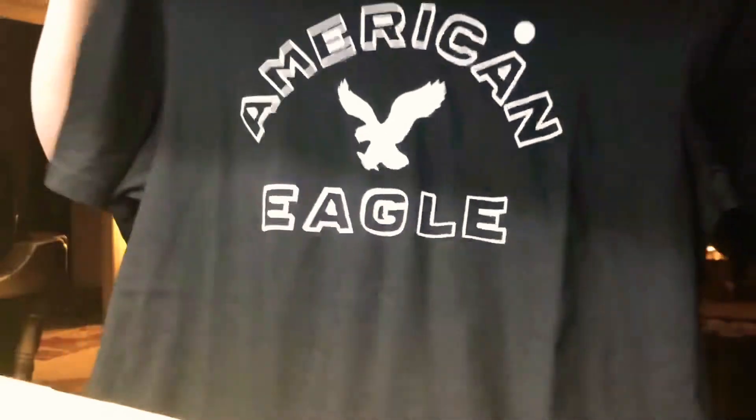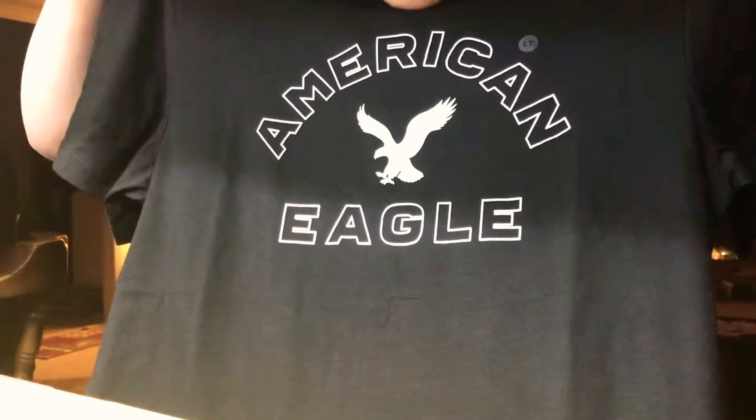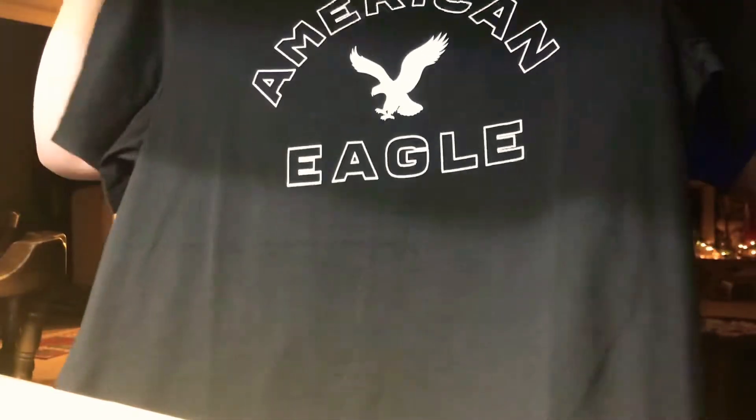The last thing I got is an American Eagle t-shirt, and I got that for $17.95. I got a large tall, and I'm glad I got it because that's pretty much what I wear.